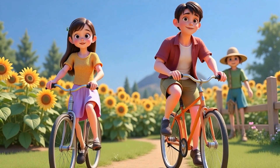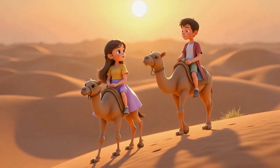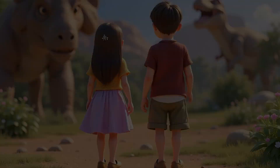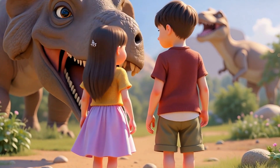After that, they arrived at a peaceful flower farm, where they rode bicycles between rows of sunflowers. The adventure continued into the golden desert, where they rode camels over soft sand dunes and watched the sunset. Then, with a turn of another magical page, they traveled back in time to the land of dinosaurs.